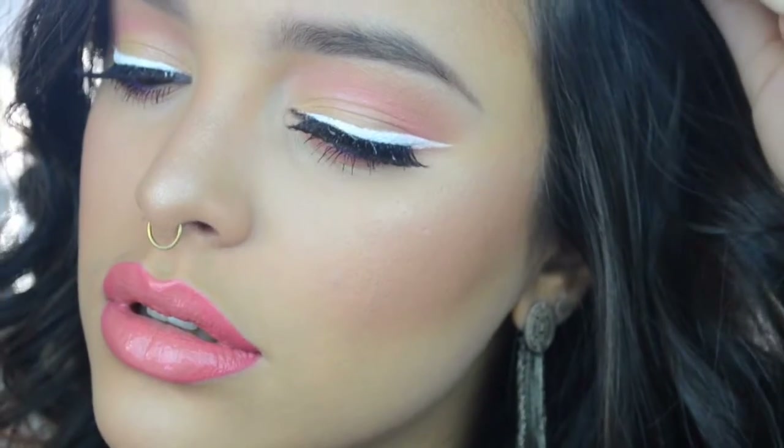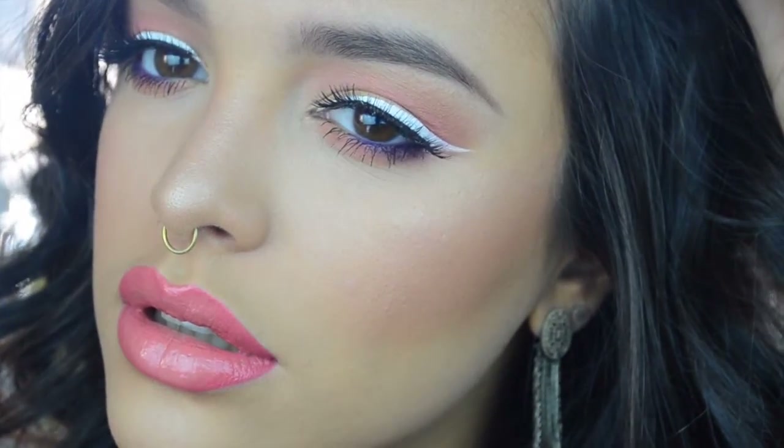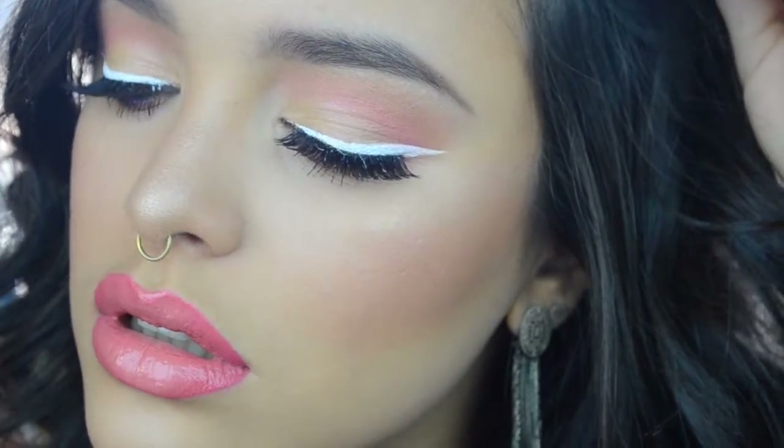Hey guys, I'm back with another video. Today I'm bringing you a springtime look. The weather is finally getting warmer in New York. The weather is actually really bipolar over here — chance of snowing one day and then like 70 degrees the next day, so I'm confused. But this week it's really sunny and beautiful outside, so it's just reminding me how gorgeous the weather is becoming and I'm so excited.